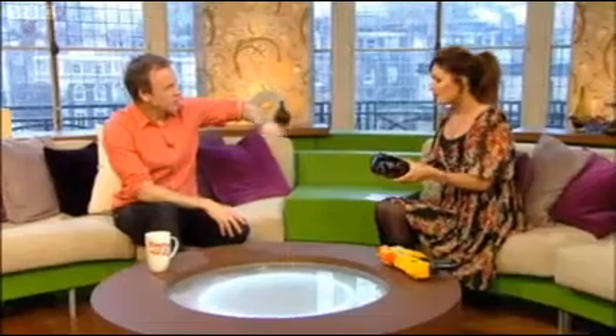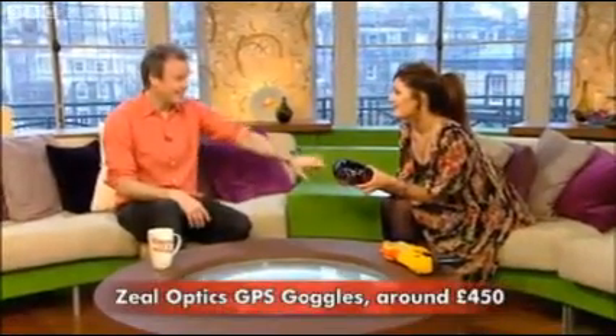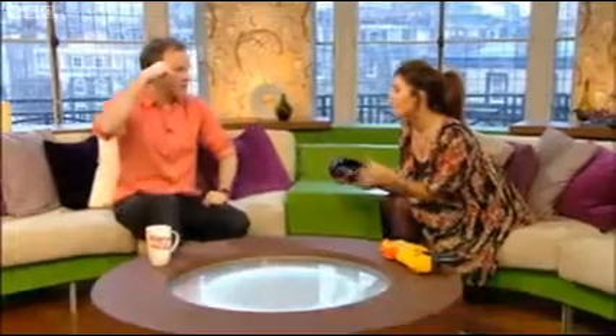How much are these? They're £450, which obviously is a lot for goggles. But they're going to come down in price now they're out there. Yeah, exactly — and they'll get smaller. They'll be projected onto the lenses soon, I reckon. Yeah, so they're quite good.